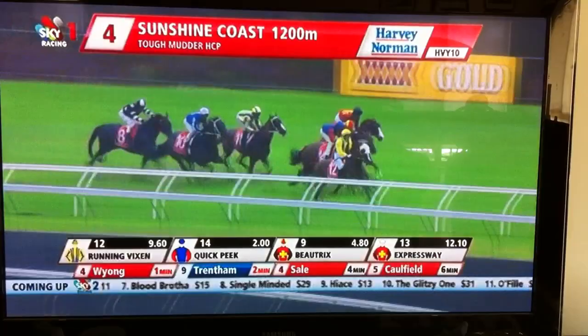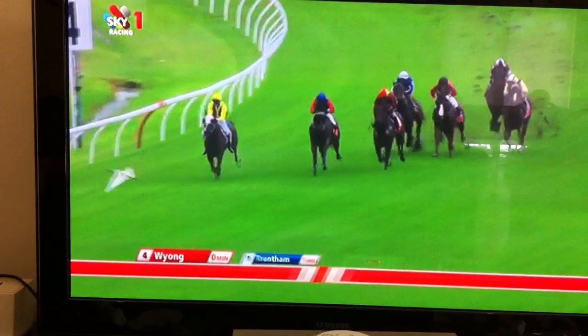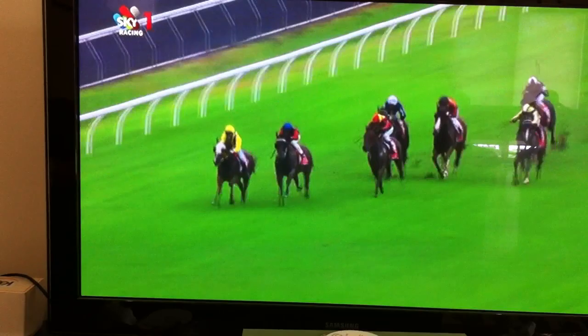Running Vixen — the jockey's having a trying time as they come around the home bend. And into the straight at the 400. Quick Peek about six away from the fence went up with Boatrix and they took the lead together. Running Vixen, would you believe, is still fighting on the inside at the 300 metres mark, and Running Vixen is still the leader.